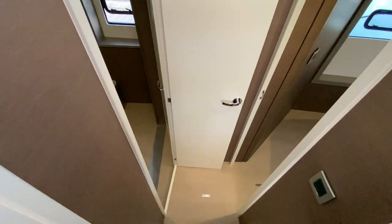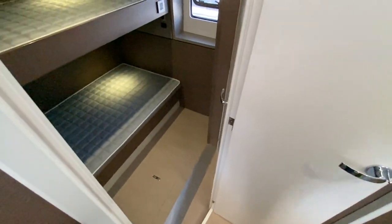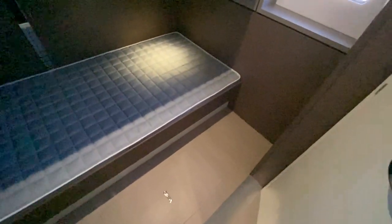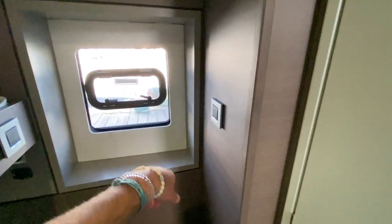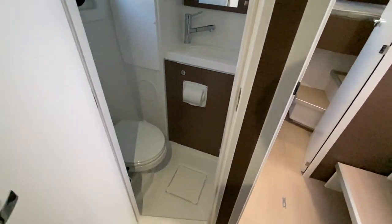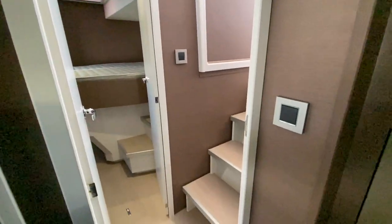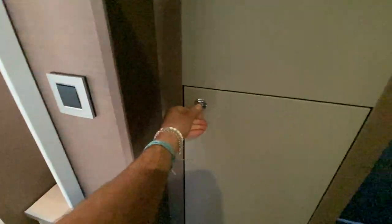We're going to walk down to the port side. Looking aft, we have double bunk beds — great use of space. There are large hanging locker closets and an opening port here. You have access into your own head and shower compartment, which is really nice, along with additional storage.